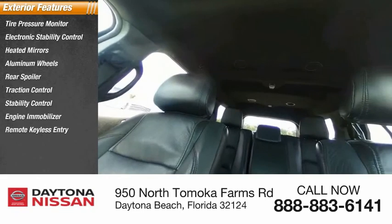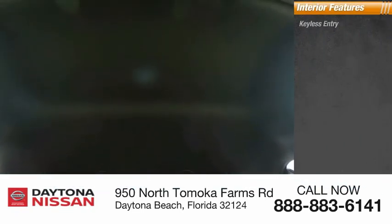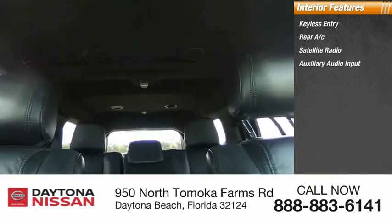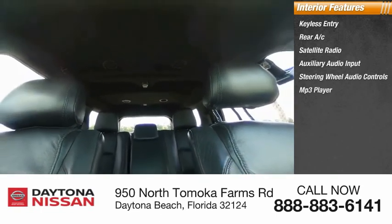Inside you'll find keyless entry, rear AC, satellite radio, auxiliary audio input, steering wheel audio controls, MP3 player, security system, low tire pressure warning, cruise control, and trip computer.